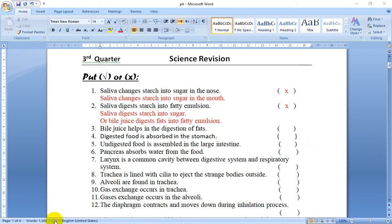Number 3: Bile juice helps in the digestion of fats. True. Number 4: Bile juice helps in the digestion of fats into fatty emulsions. True.